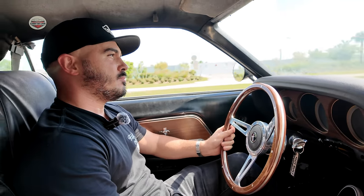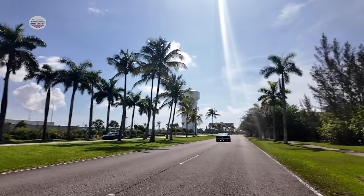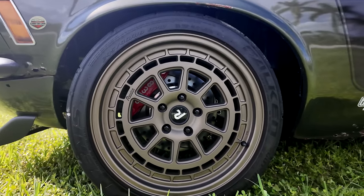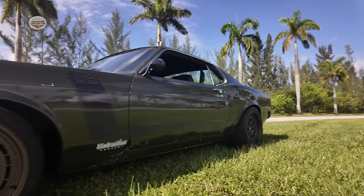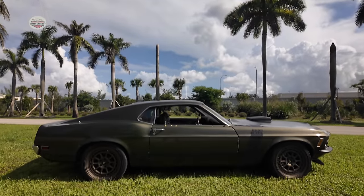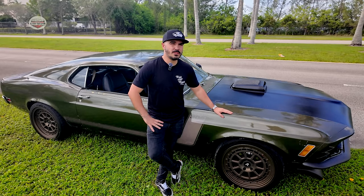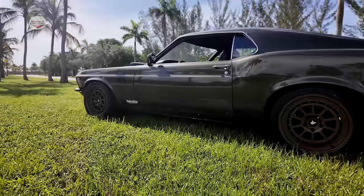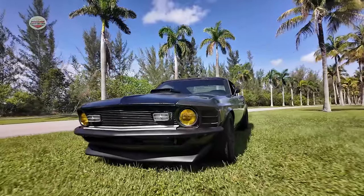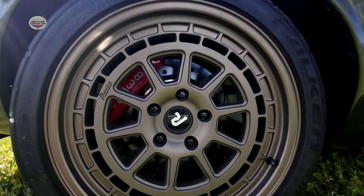And it runs nice and tight? Yes, nice and tight. The rims — I went with a local company from California called Rebel Wheels. I found it kind of cool to do modern rims. They look nice with the green and bronze color. I have 18 by 9.5 on the back with 275s Falcon Ascenti, and 18 by 8 with 245s on the front.